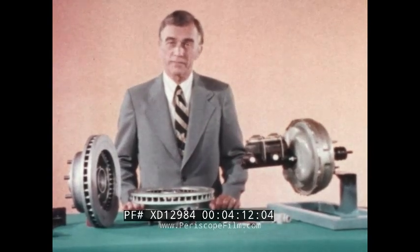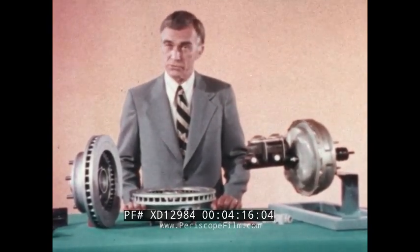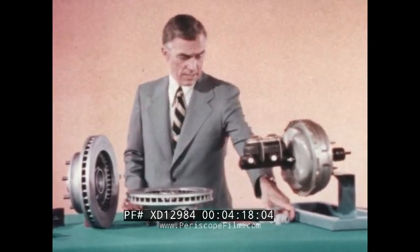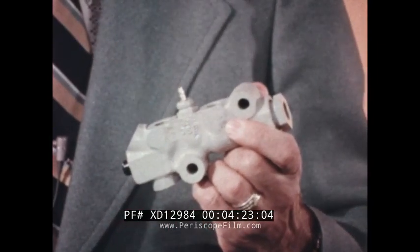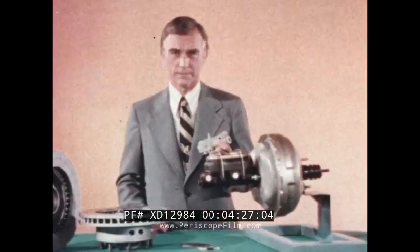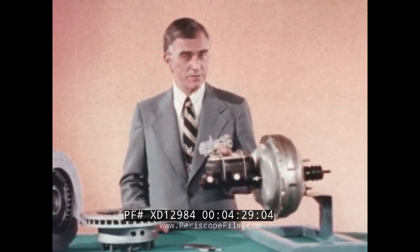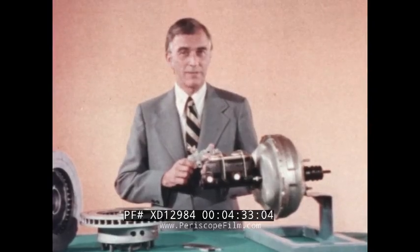For most effective braking, front and rear brakes should be matched to the front and rear weight distribution of the vehicle. A little valve called the proportioning valve takes care of it. On Chevrolet trucks this year, the proportioning valve has been redesigned and recalibrated so that it does its job much more precisely. Result? Improved distribution of braking pressure front and rear.